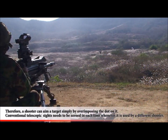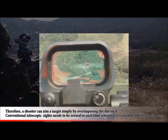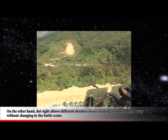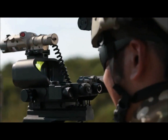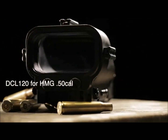Conventional telescopic sights need to be zeroed in each time whenever used by a different shooter. On the other hand, a dot sight allows different shooters to use the existing zero point right away without changes in the battle scene. Our weapon sights are designed and built to deliver exceptional performance, proven and ready to provide a tactical advantage today. Put the most reliable and capable mounted crew-serve weapon sights into the hands of your personnel.